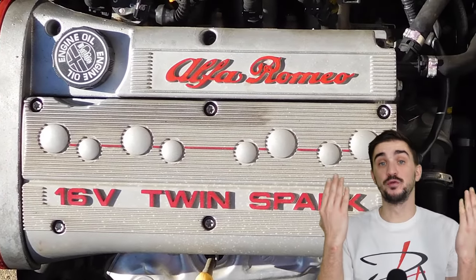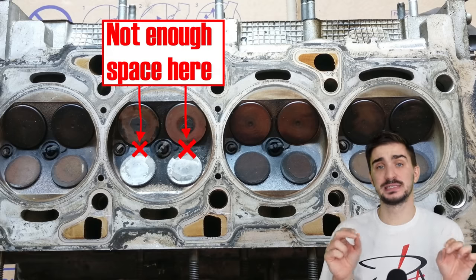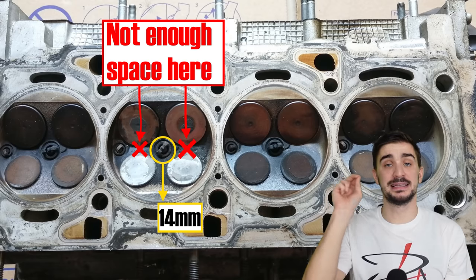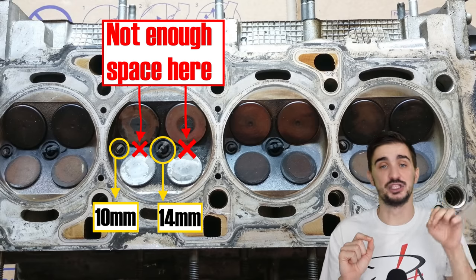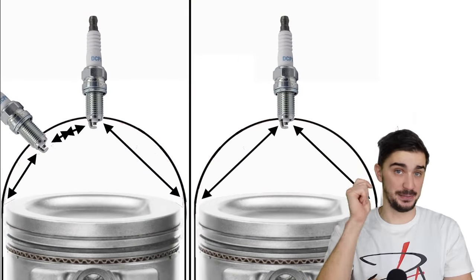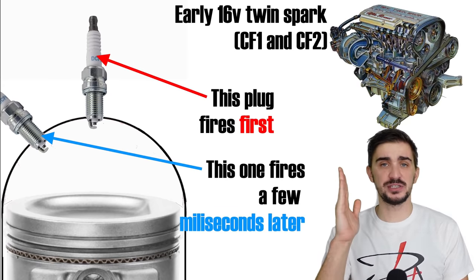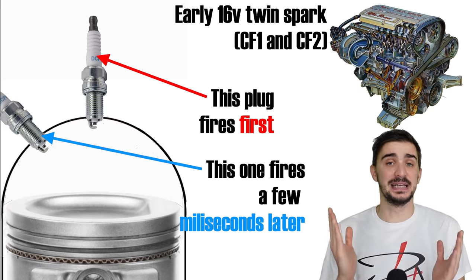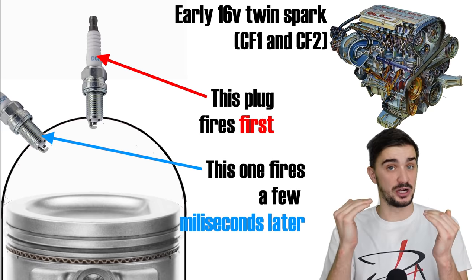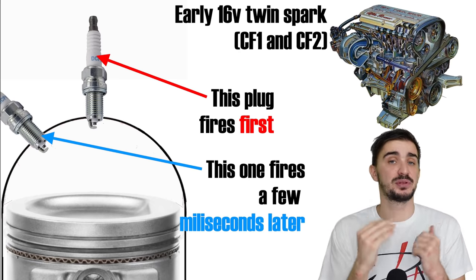Later Alfa Romeo twin spark engines were 16-valve — four valves per cylinder — and the four valves force a different twin spark arrangement. We can no longer have two equally sized spark plugs equally spaced from the center because that area is now occupied by the valves. Instead we have a single 14mm main spark plug at the center of the chamber and a secondary smaller 10mm spark plug at the outer edge. Due to the central location of the main plug, this setup doesn't really reduce combustion times — instead it reduces emissions. On the first two generations of the Alfa Romeo twin spark 16-valve engines, the CF1 and CF2 engines, the main plug fires first and then the secondary plug fires just a few milliseconds later. The idea is that the smaller plug can ignite any unburned fuel at the outer edges of combustion, burning the mixture more thoroughly, which reduces harmful emissions and also reduces the chances of knock by eliminating unburned fuel that could otherwise spontaneously self-ignite.